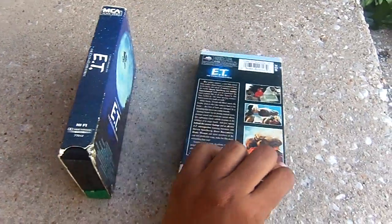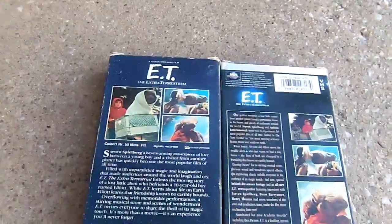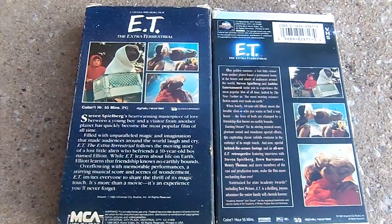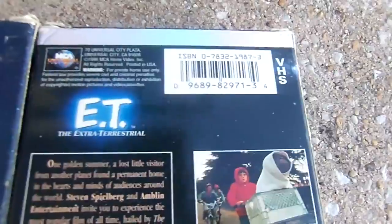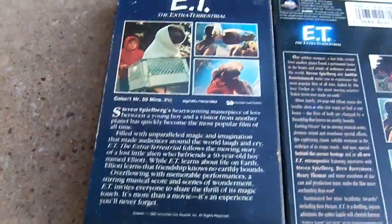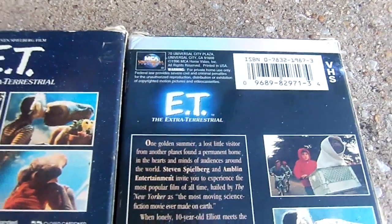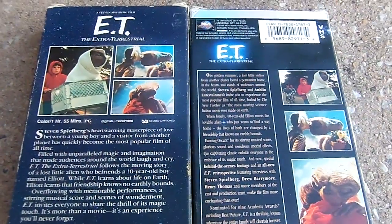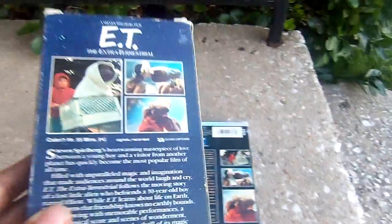I'm going to show you the back. Let me zoom in real quick here. You can see they're different. This one has the barcode right here, but this does not. One has the MCA Home Video logo and the other has the MCA Universal Home Video logo. This one does have some different blurbs — let me read you guys some.